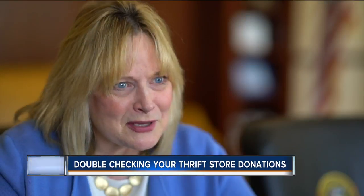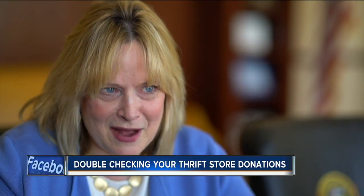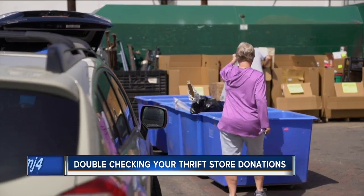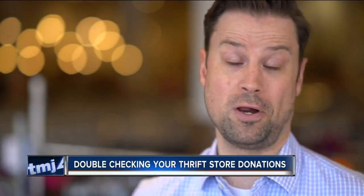I don't like to scare people, but I do want them to be very self-conscious about keeping that personal information confidential. Bottom line from the team at Goodwill: before you donate something, go through it all and just make sure that what you're donating is what you want to donate.